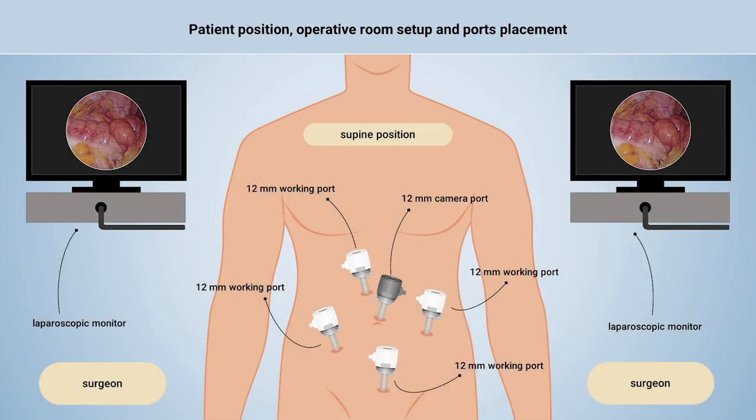The patient was placed in a supine position. Using an open technique, a 12mm camera port was placed in the midline above the umbilicus. Four other ports were placed along the midline and in the flanks to access all four abdominal quadrants.